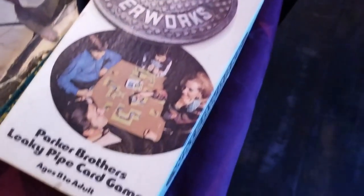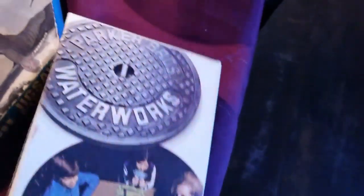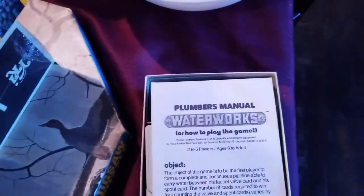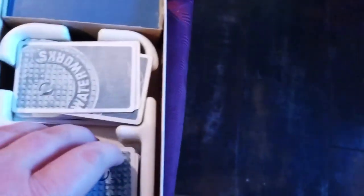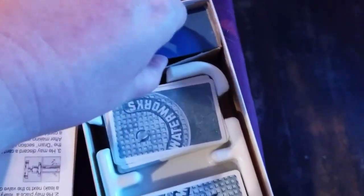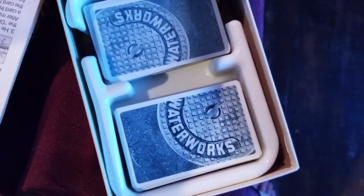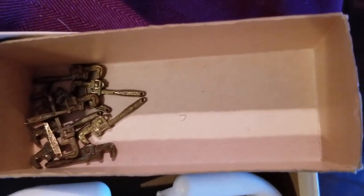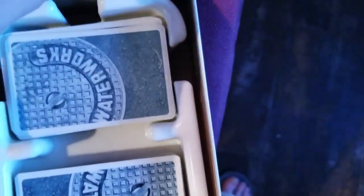Another cool thing we picked up was this Waterworks game from Parker Brothers — it's the leaky pipe card game. All the pieces are in there: the instructions, the cards, a tub to hold the cards, and these metal wrenches. Most games nowadays are all plastic pieces, except for Monopoly, but Parker Brothers was making metal pieces for small games like this back in the day.